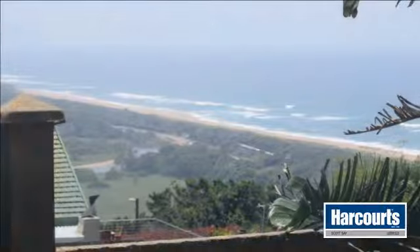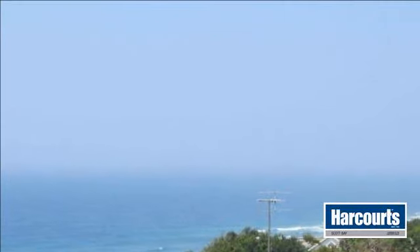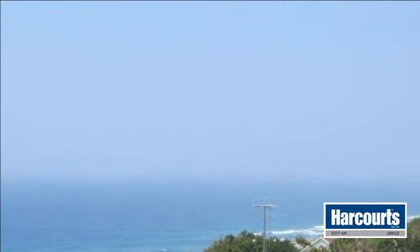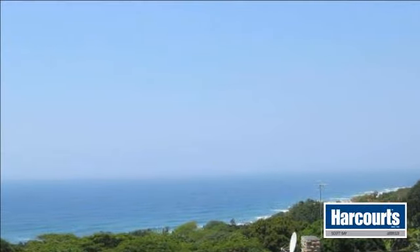Build your dream house on this land in a sought-after market area with stunning sea views. On the stand is an old but solid building consisting of two rooms, toilet, shower, and a small area for a kitchen that can very easily be converted into a lovely guest cottage.